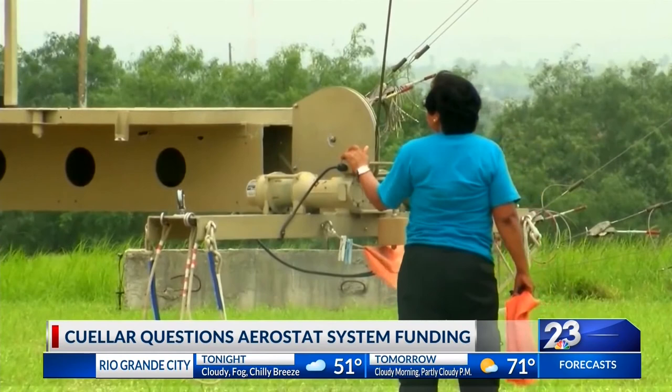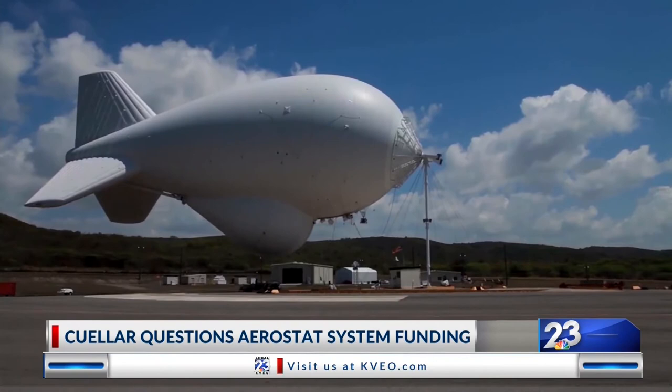There was some movement recently on the contracts. A Virginia-based company recently got a $277 million contract to operate the larger aerostats, including the one in Rio Grande City. The company is called Paraton Corporation.